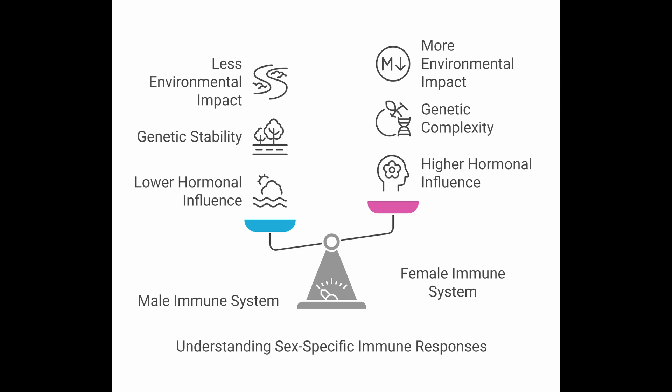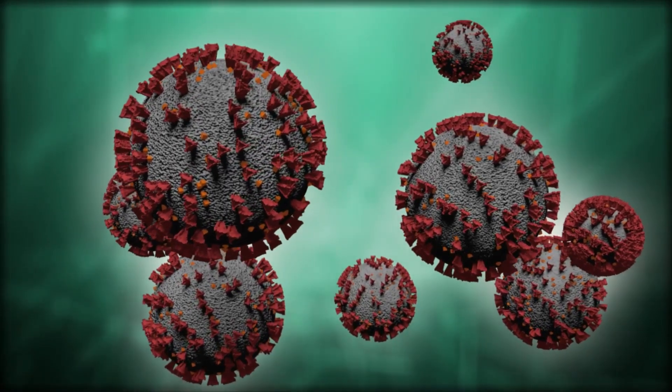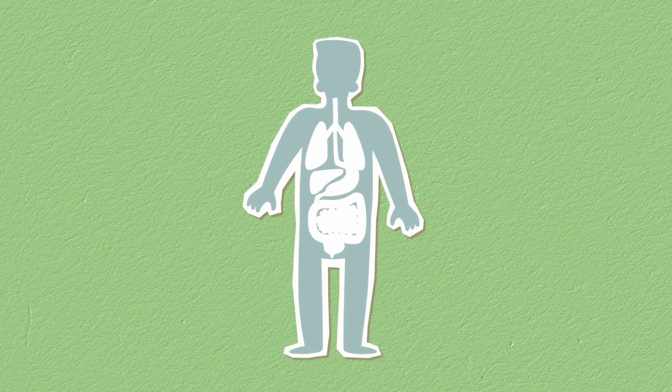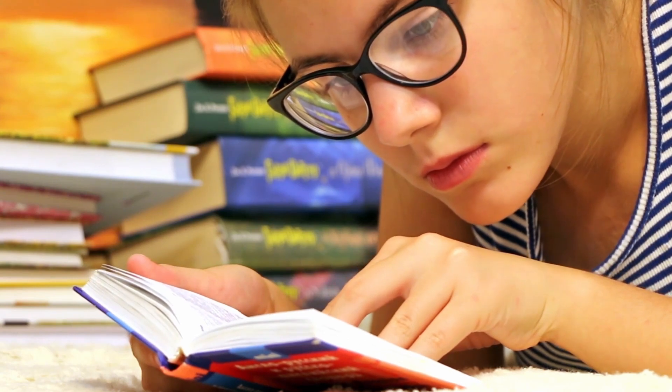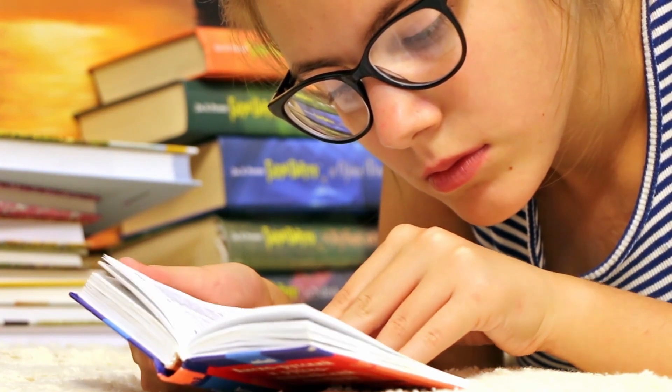The female sex bias in HS isn't down to one thing — it's a complex mix of hormones, genetics including the X chromosome and other genes, environmental factors like smoking, and the microbiome. They all interact and shape the immune system differently in males and females, contributing to this pattern. Our understanding is still evolving; science is constantly digging deeper, and figuring out all the intricacies of HS is definitely an ongoing journey.